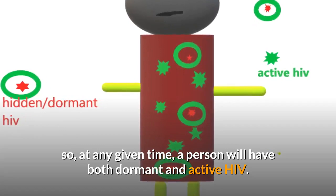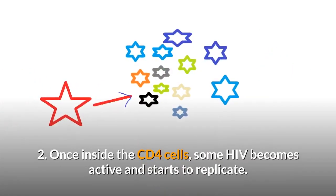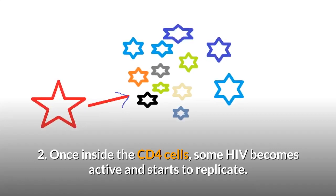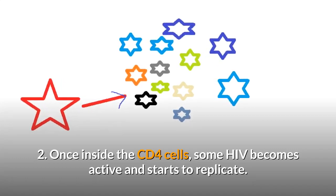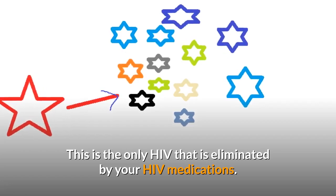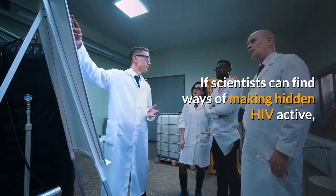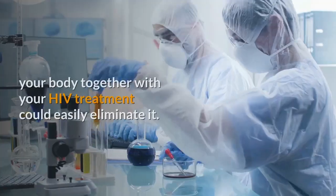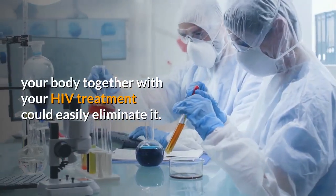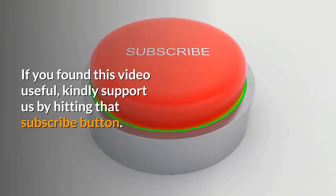HIV remains uncurable today just because some of it decides to hide for years. So at any given time, a person will have both dormant and active HIV. Two: once inside the CD4 cells, some HIV becomes active and starts to replicate. This is the only HIV that is eliminated by your HIV medications. If scientists can find ways of making hidden HIV active, your body together with your HIV treatment could easily eliminate it.